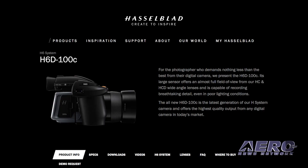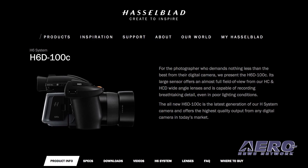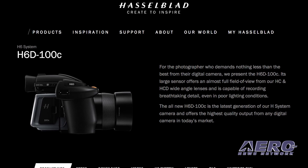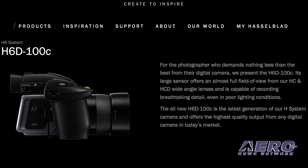The Hasselblad H6D-100C camera offers a large 53.4 x 40 mm sensor. The camera mounts on the drone through the Ronin MX 3-axis stabilized gimbal, which uses powerful motors and inertial measurement units to resist high G-forces, maintain stability, and hold the horizon.